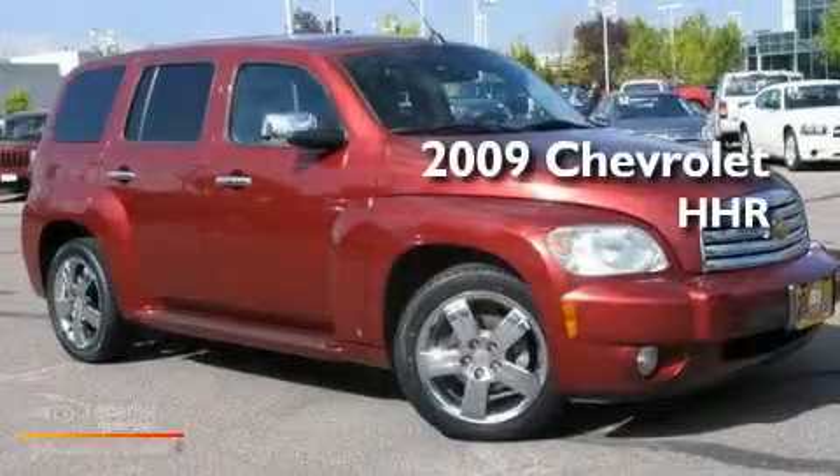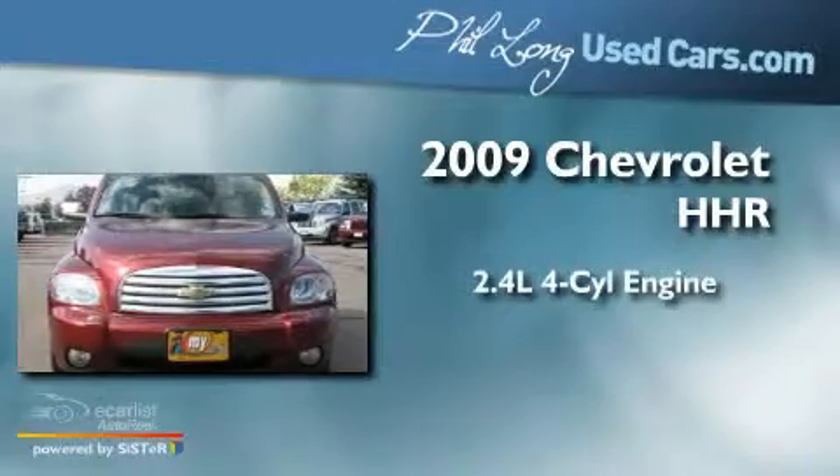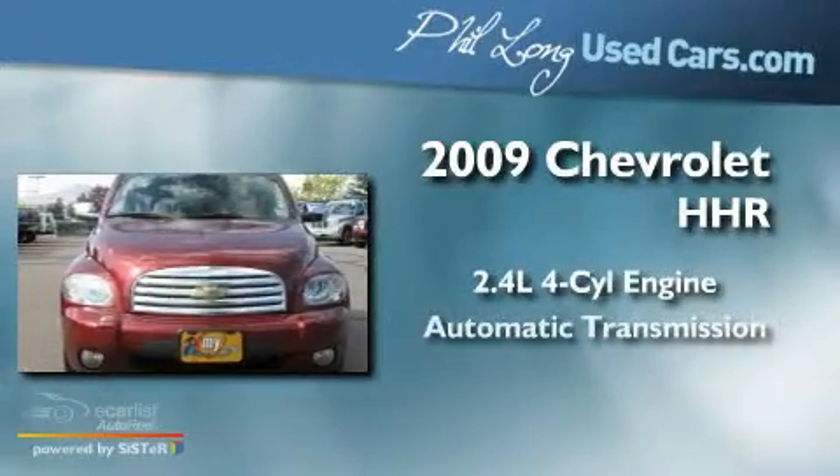This is a 2009 Chevrolet HHR. It has a 2.4-liter four-cylinder engine and an automatic transmission.